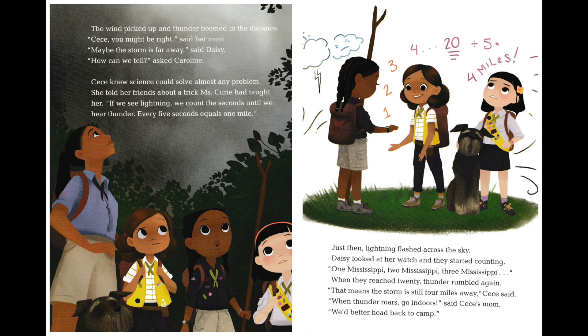"Maybe the storm is far away," said Daisy. "How can you tell?" asked Caroline. Cece knew science could solve almost any problem. She told her friends about a trick Ms. Curie had taught her. "If we see lightning, we count the seconds until we hear thunder. Every five seconds equals one mile." Just then, lightning flashed across the sky. Daisy looked at her watch, and they started counting. One Mississippi, two Mississippi, three Mississippi. When they reached 20, thunder rumbled again.